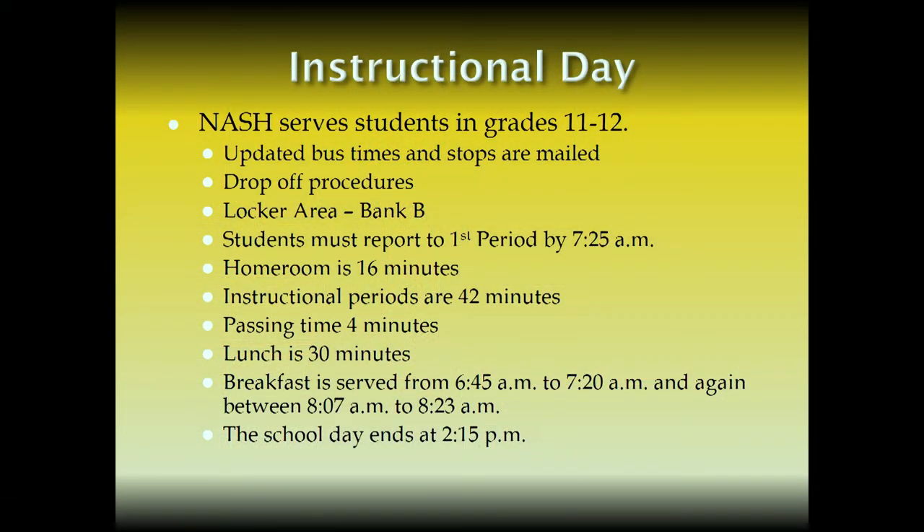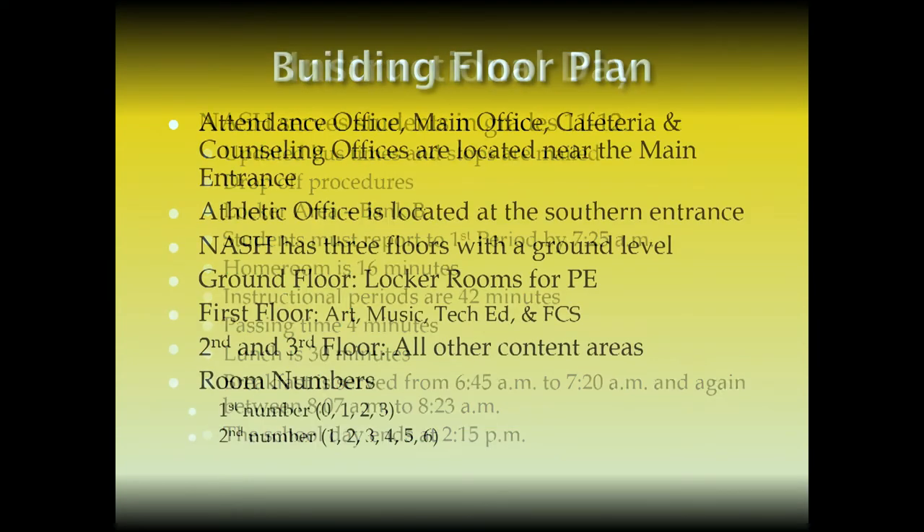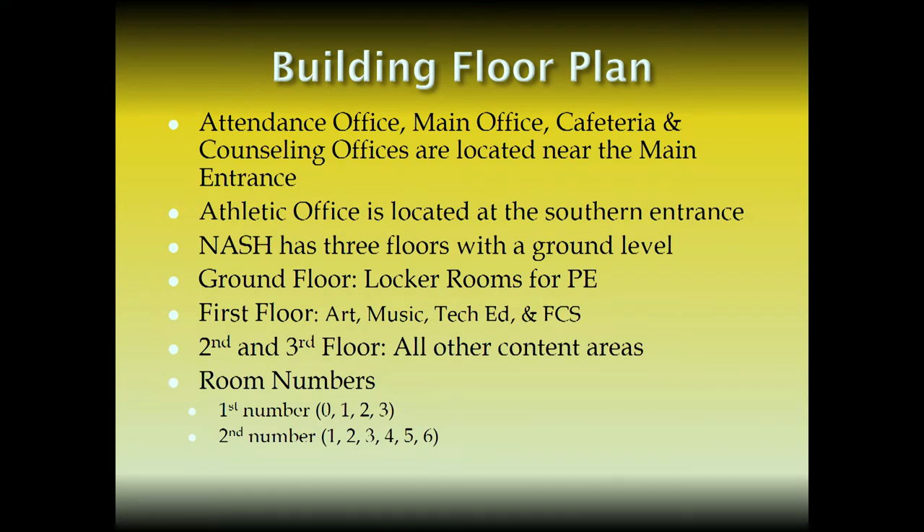Senior lockers are exactly opposite of Locker Bank B, over towards the athletic wing. The building floor plan is a much different layout than what you've been accustomed to — we have steps. Students talk about going between classes because there are a lot of steps, but you get good exercise. As you look at your schedule, there are some common sense things when you read room numbers, and some shortcuts and tricks to understanding them as well.